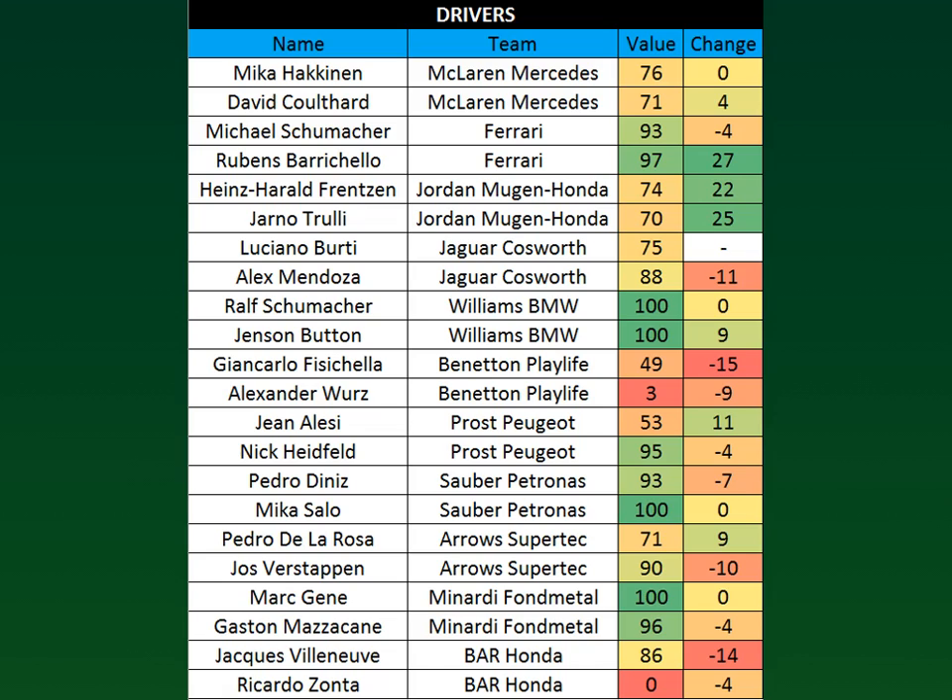In terms of drivers we have a bit of a change. Mika Hakkinen and David Coulthard do not improve much — their qualifying performance was not as good as expected. Michael Schumacher loses a few points but Rubens Barrichello meets Ferrari's objectives, increasing by 27 points. Heinz Harald Frentzen and Jarno Trulli managed to score points in the French Grand Prix. Luciano Berti replaces Eddie Irvine for this race, as Irvine was feeling unwell and was later diagnosed with appendicitis and is undergoing an appendectomy.